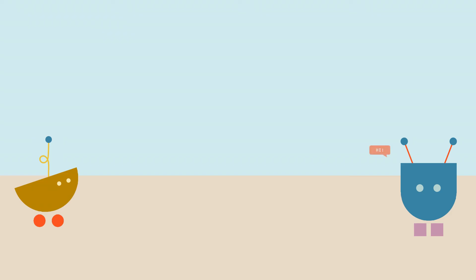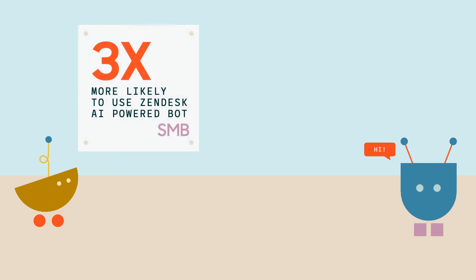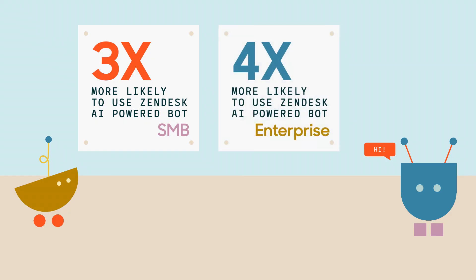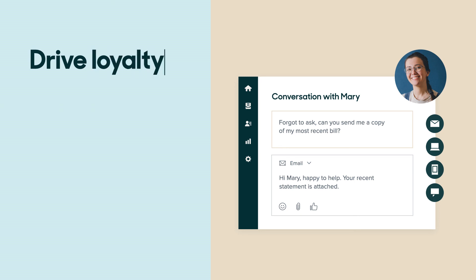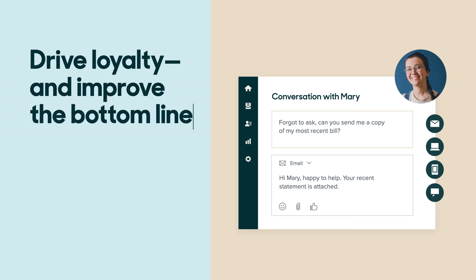The takeaway: the most successful companies are ahead of the curve when it comes to adopting bots. High-performing SMBs and mid-size companies are three times more likely to use Zendesk's AI-powered bot, and enterprise companies are four times more likely. When a business leverages and combines the strengths of both bots and humans, it can create the kinds of modern customer experiences that drive loyalty and improve the bottom line.